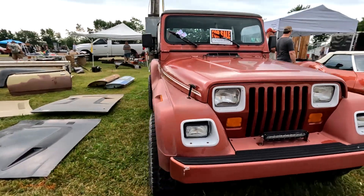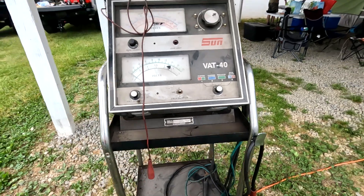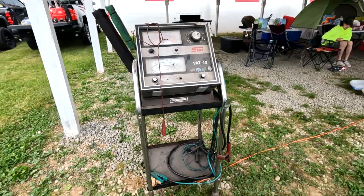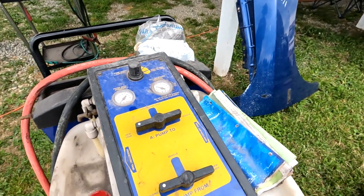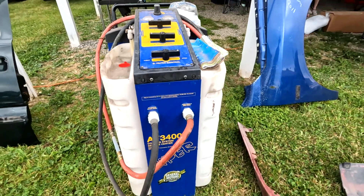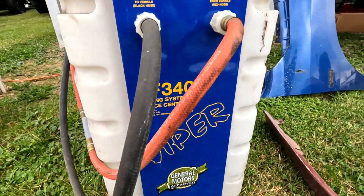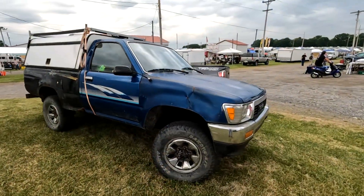Nice Jeep. What do we have here — a nice Sun analyzer. Cooling system service center is what that is. Cool. Nice Yoda.